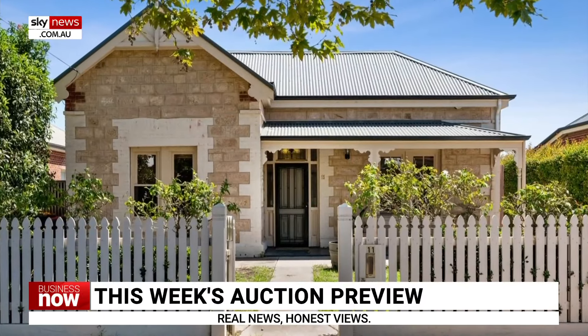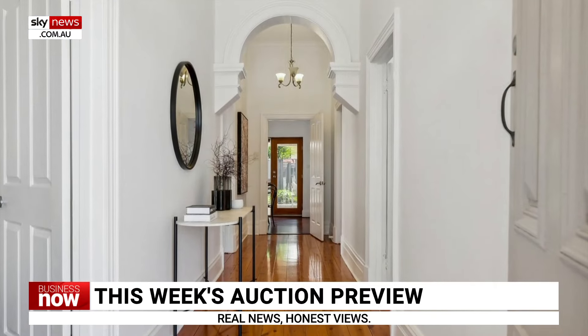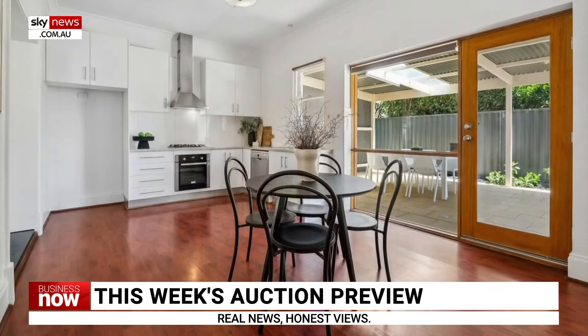The top property in South Australia is 11 Shipster Street, Torrensville. This classic three-bedroom sandstone cottage was built in 1910, with a price guide of about $750,000.